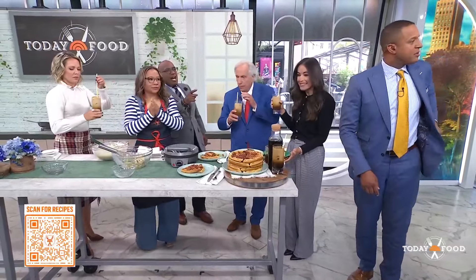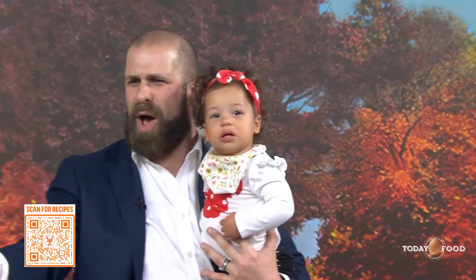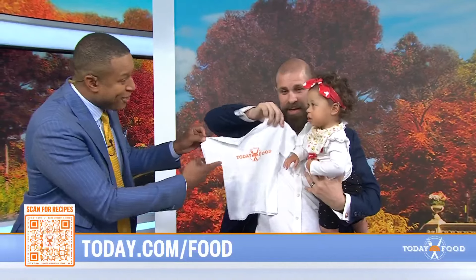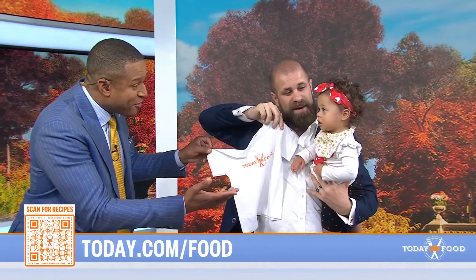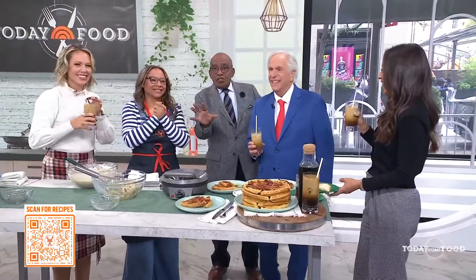We want to say hello to Scott — the little sky is here with her daddy Wes. We got a gift for Scott from the today food team. You're going to be on the fourth hour, right? Congratulations! What a great jacket! 'Al Roker's Recipes to Live By' — available now wherever you get your books.